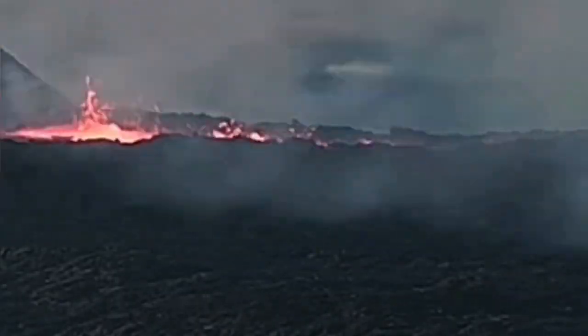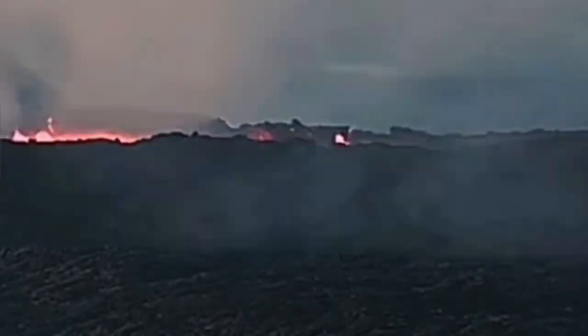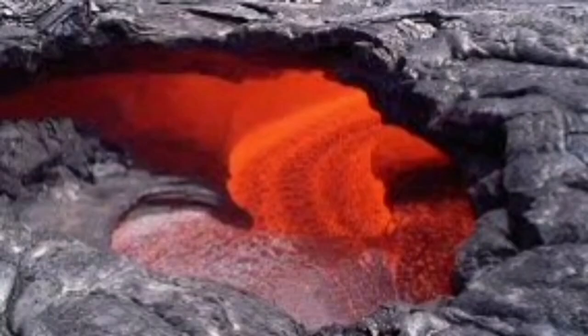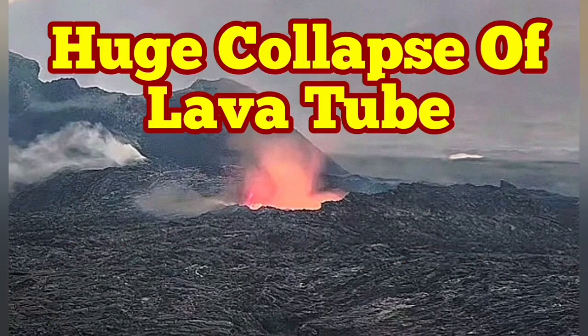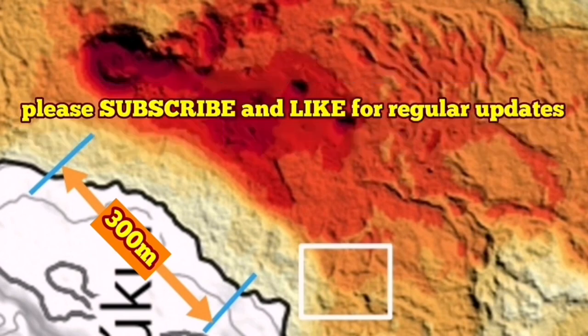The lava lake was drained; just a small amount remained, and this flow is advancing and will gradually cool down if the volcano doesn't become active again. This is similar to the lava tubes that we see in Hawaii volcanoes — as you can see, it's just a crust holding the weight of people and anything else on top of it.